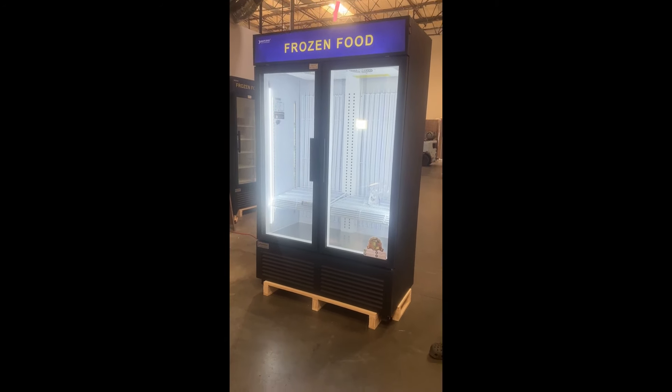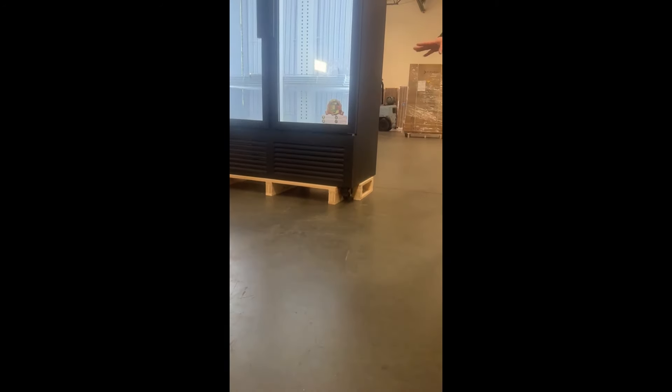On the bottom you will see four caster wheels, so you're able to push the fridge easily and move it in any direction you'd like.